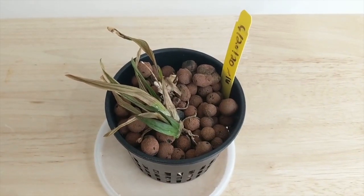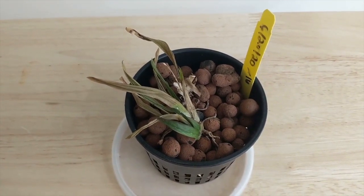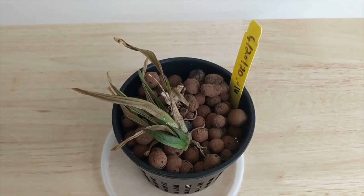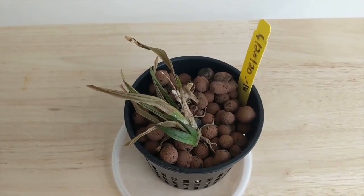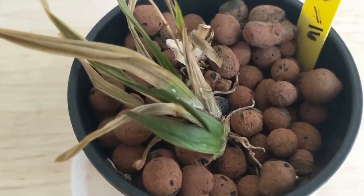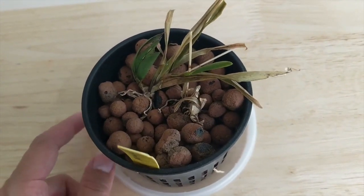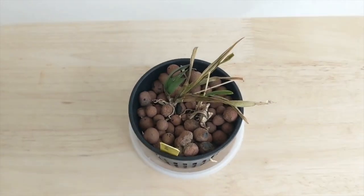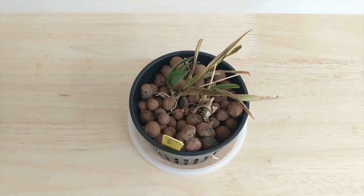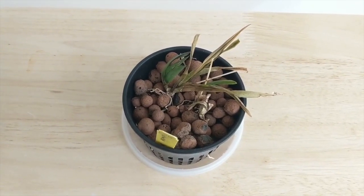Up next, my Telumnia — this is my first fatality. This one got ravaged by mealybugs. I initially set it back by putting it in a semi-hydro setup which it didn't like, then I put it in LECA which it also didn't like. The first set of growths got eaten by mealybugs, and then the last set — you can see a mealybug right there. So I will be throwing this away. I haven't had a fatality in about a year — the last one was a Paphiopedilum grehi. I will try again and I will not be putting it in LECA.